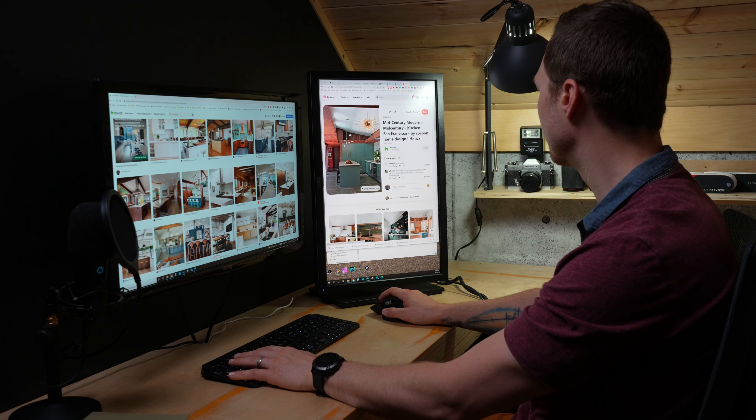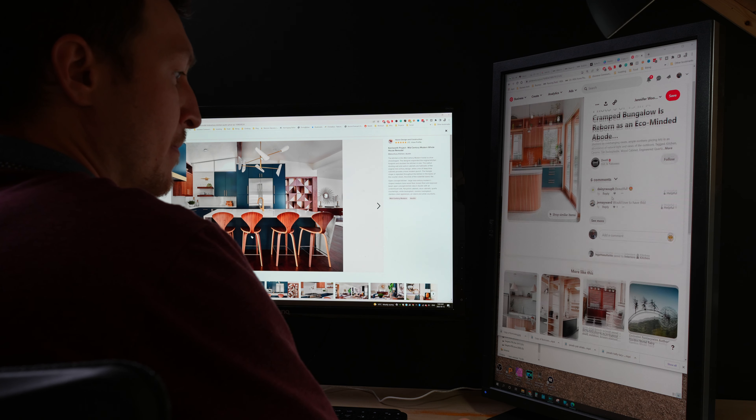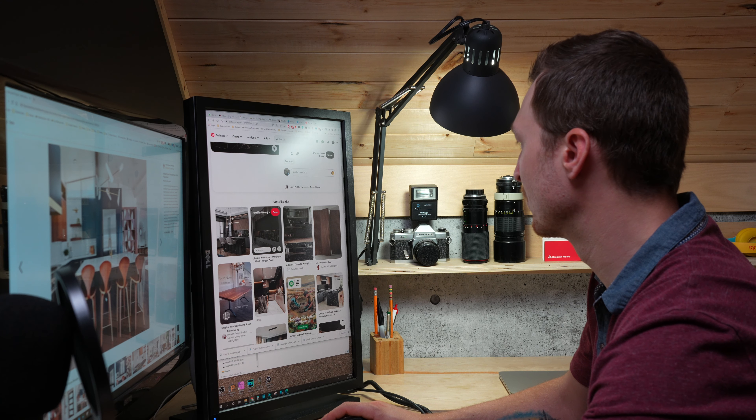Scrolling the internet will only get you so far when it comes to dreaming up an interior. The process can start to become outright overwhelming as you create a near endless list of wants or must-haves for your space. So what other options are there?